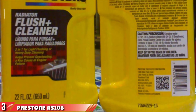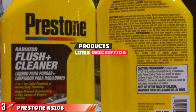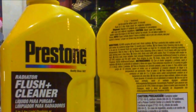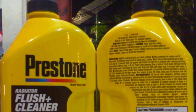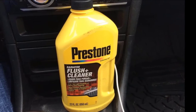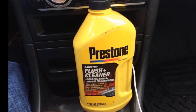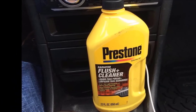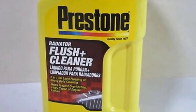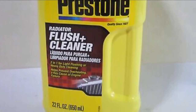The number 3 position is held by Prestone AS-105 Radiator Flush and Cleaner. Prestone Radiator Flush and Cleaner made our top product list because it is easy to use and effective. This product will remove heavy blockage from your cooling system without the use of acidic or damaging chemicals. It works quickly, although the directions say to pour it in and flush it out after only a few minutes — it is actually much more effective to leave it in and go about your normal routine for the day, then flush the system with clean tap water until it runs clear.